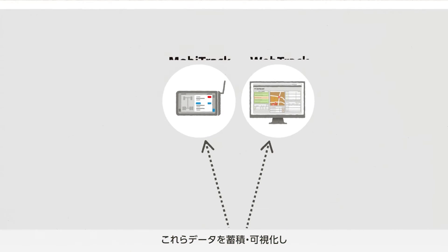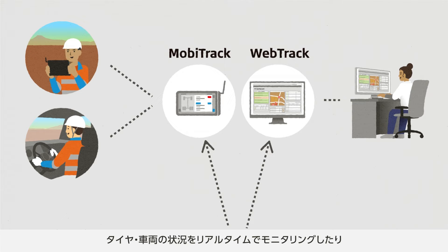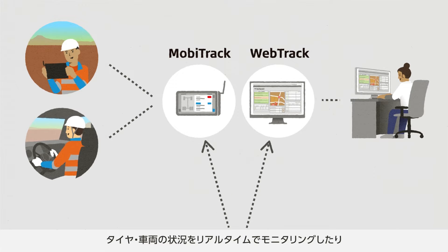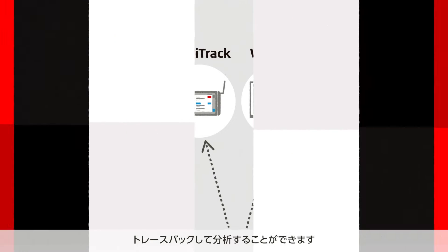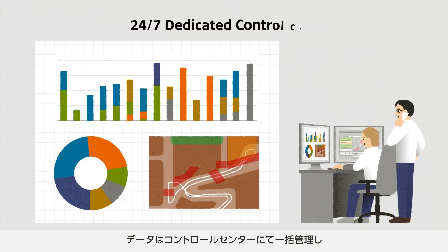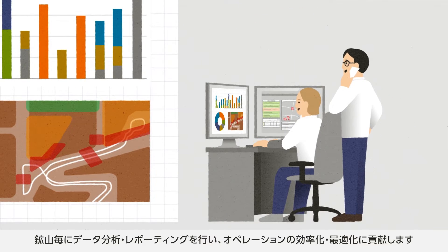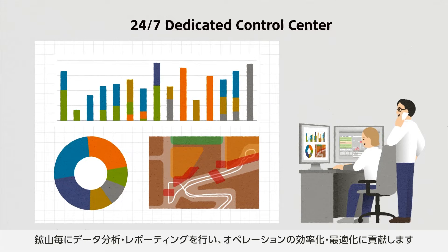The system then accumulates and visualizes the collected data to allow real-time monitoring of the status of the vehicle and the tire, and analyses of mining operations by tracing back. The acquired data is centrally managed at the dedicated control center, which conducts data analysis and reporting tailored to each mining site to help streamline and optimize the mining operations.